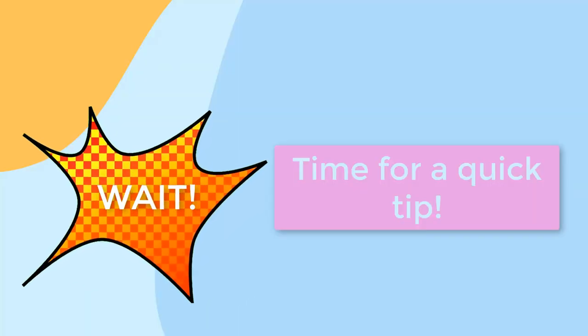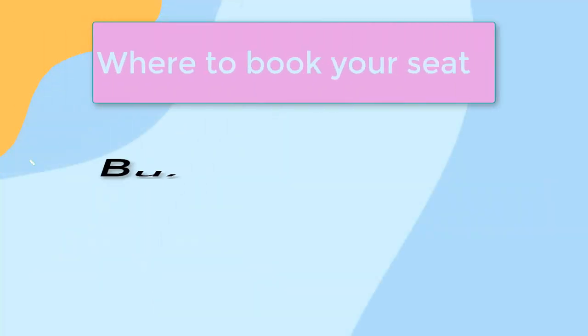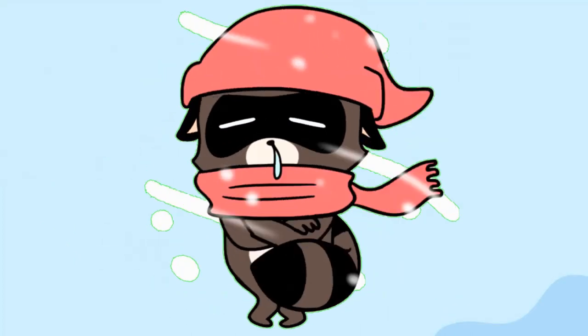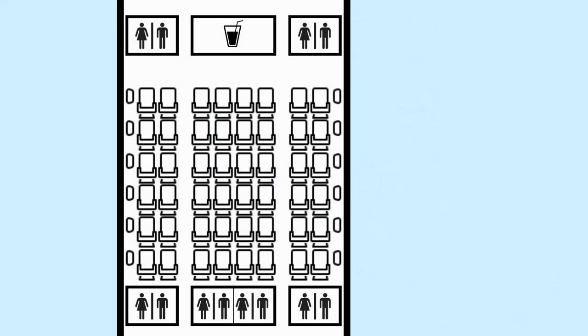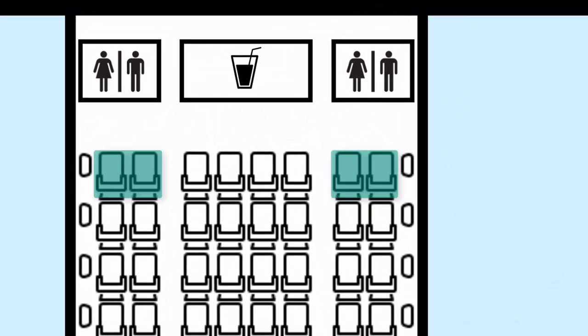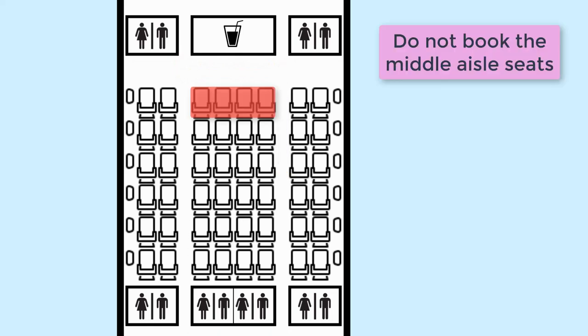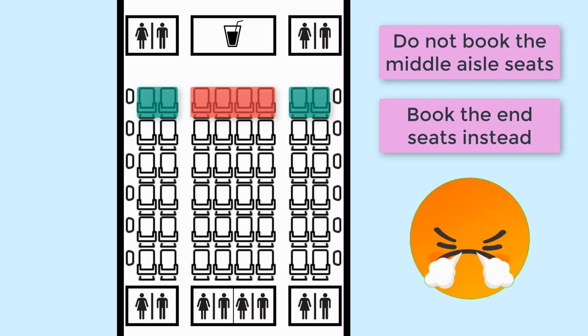If you opt for an extra leg room seat, I have two tips. First, if possible opt for the bulkhead seat rather than emergency exit rows, as those can be chilly or drafty. Second, if you go for a bulkhead seat, opt for seats on the side of the plane rather than the middle — especially if it's behind the toilet. Passengers waiting for a toilet may walk across your legs rather than head to the back of the plane, and this happens to me almost every time I've booked the middle bulkhead seats behind the toilet. It gets pretty annoying.